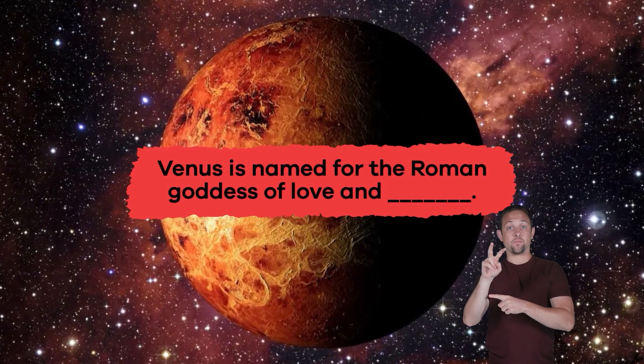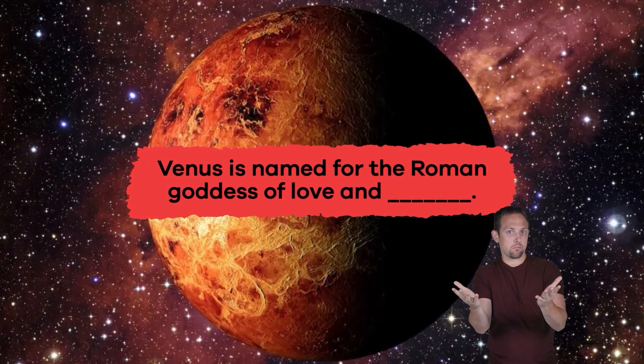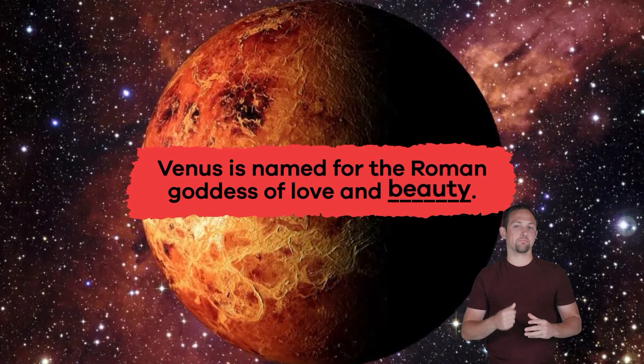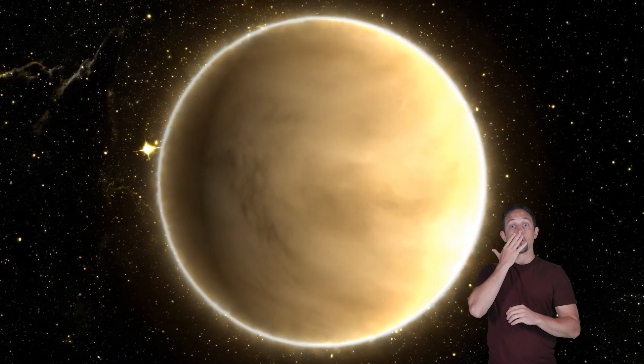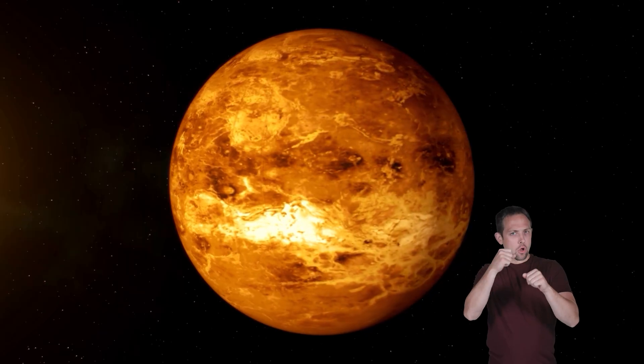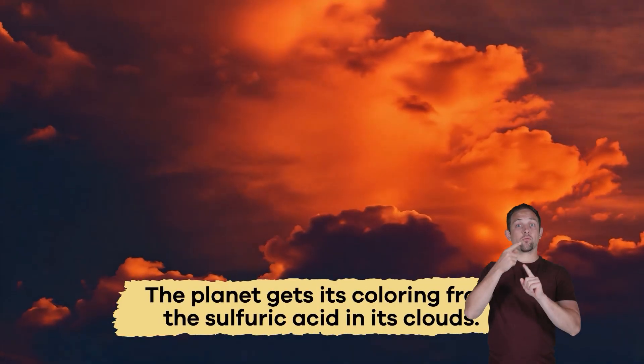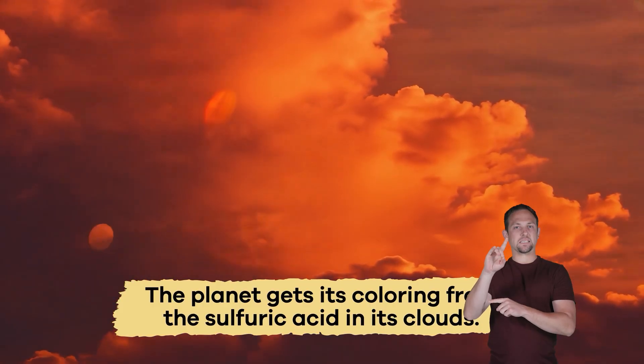Fill in the blank. Venus is named for the Roman goddess of love and blank. Beauty. Color-wise, Venus appears yellowish-white, but depending on the photo, it can also look dark orange. The planet gets its coloring from the sulfuric acid in its clouds.